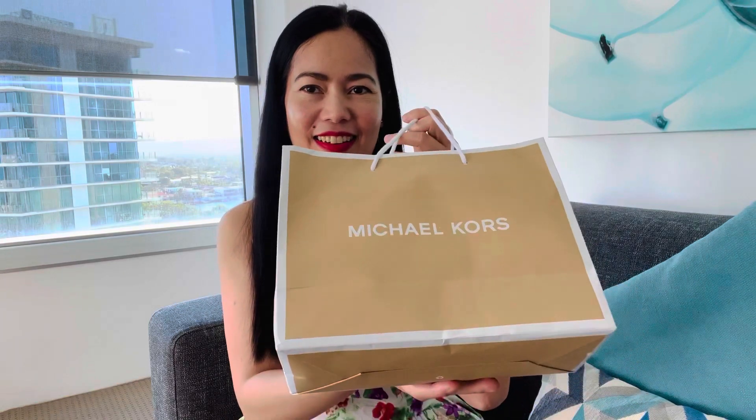Hi everyone, welcome back to my channel. Ivy Ives here, and today I'm going to do an unboxing video of a Michael Kors bag. I bought this one in Hubbard Town — it's a major outlet for most branded goods. I've always wanted to own a Michael Kors bag, so I've got one now.